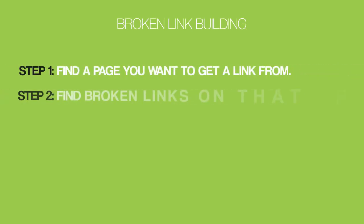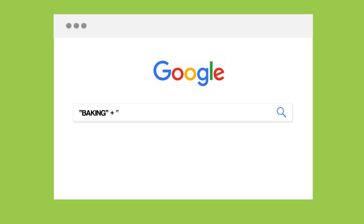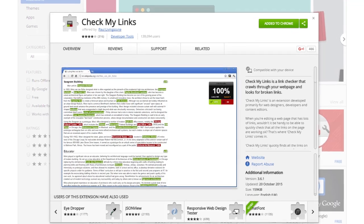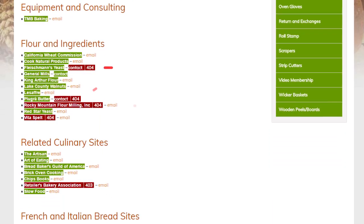Your first step is to find a page from a site in your niche that has quite a few outbound links. To find pages with lots of external links, use search strings like 'keyword + helpful resources' and 'keyword inurl:links.' Next, find broken links on that page by installing the free Check My Links extension for Chrome. When you find a page with lots of external links, run Check My Links and it will reveal all the links that aren't working.